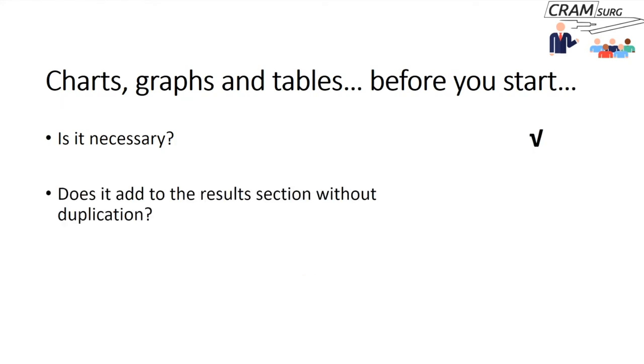Before you start, think about whether a graph or chart is necessary, whether it adds to the results section without duplicating the text, and whether you are clear about what you wish to present and what the graph or chart should show.